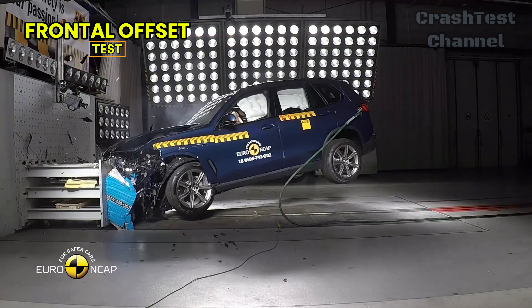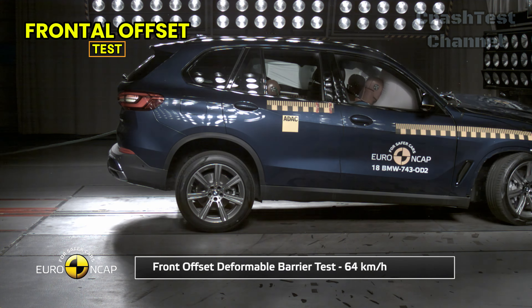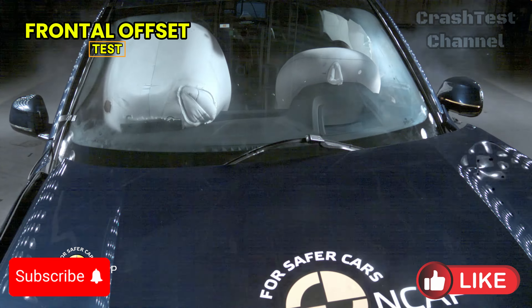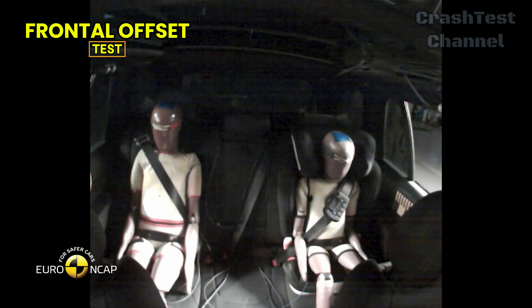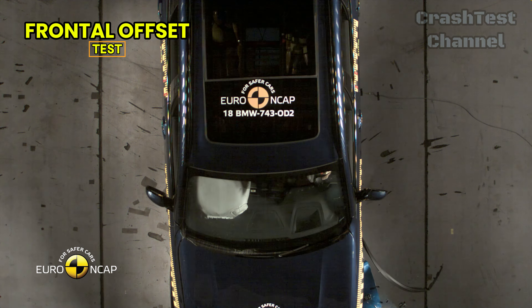BMW X5. On the other hand, the BMW X5 showed stability in its passenger compartment during the same test. However, the knee airbag on the driver's side did not deploy correctly, which led to a penalty in its score. This issue affected the protection rating for the driver's knee, femur, and pelvis, which was rated as weak. Despite this, the passenger side performed well, with good protection across critical areas.